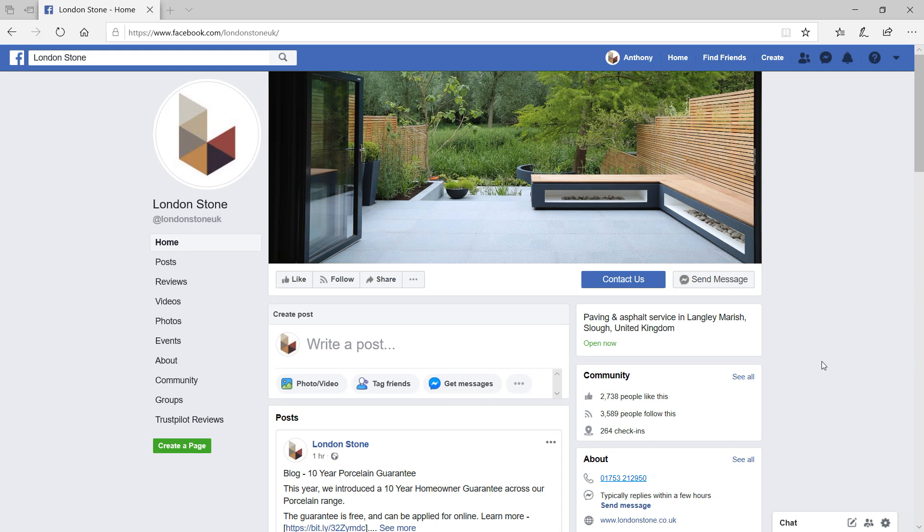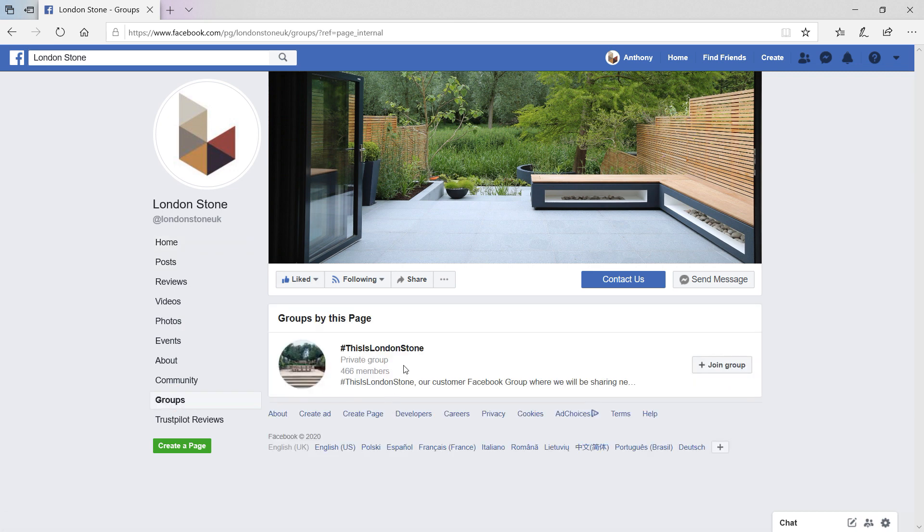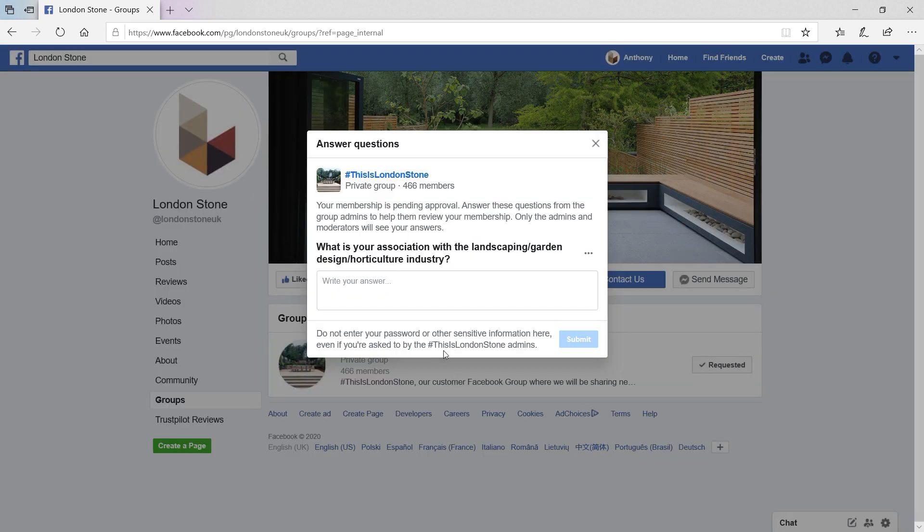To join the This Is London Stone Facebook group, all you need to do is give our page a like at London Stone UK. On the left hand side here, go down to groups, and then click join This Is London Stone group.